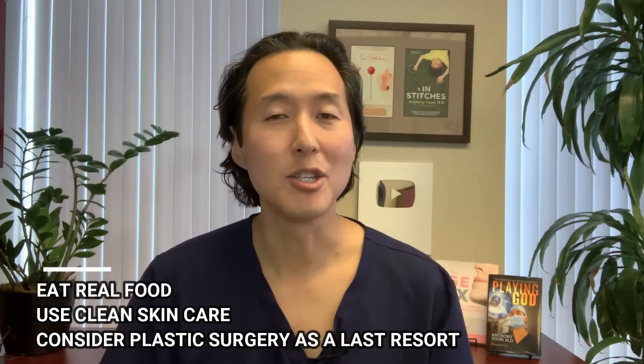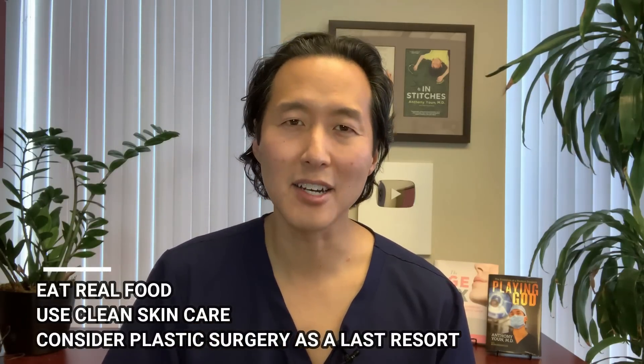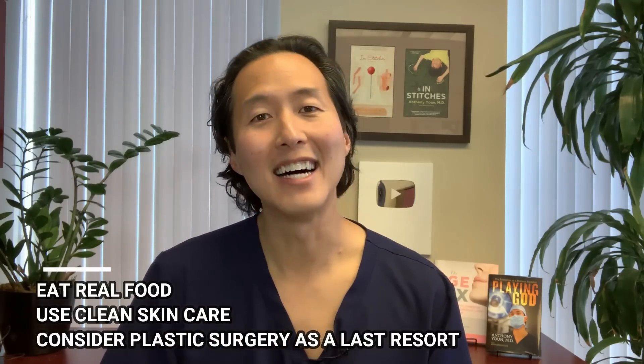If your issue is not skin, fat, or muscles, but bloating, check out the other video up here where I give you natural solutions to help reduce your belly bloat. And always remember: eat real food, use clean skin care, and only consider actual plastic surgery as a last resort.